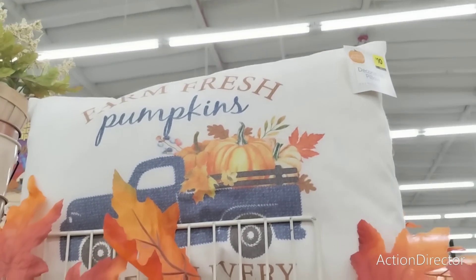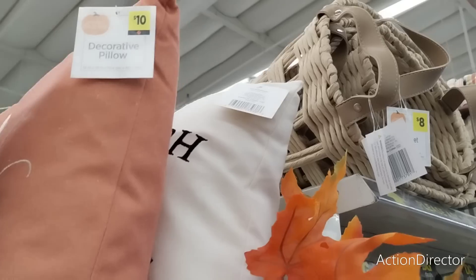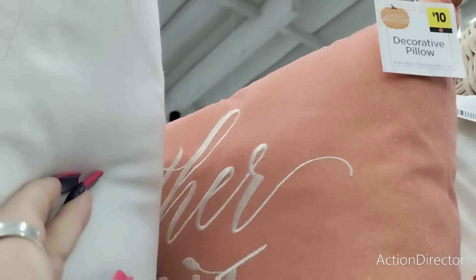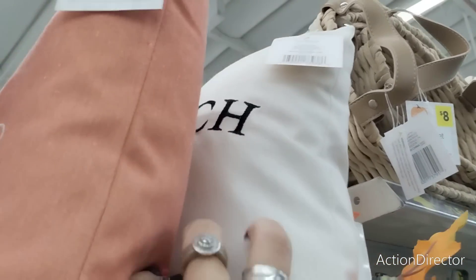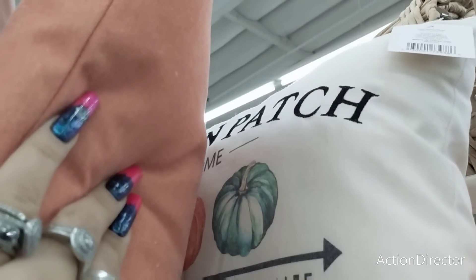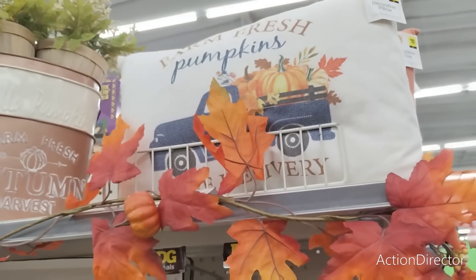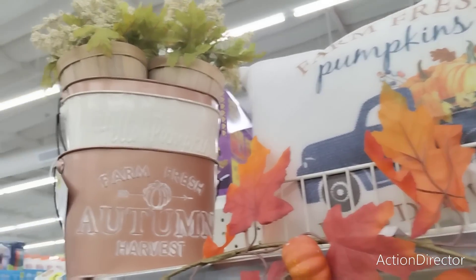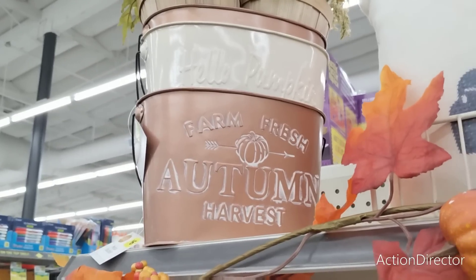We're looking at their cute pillows — 'Farm Fresh Pumpkins' for $10. This one says 'Gather' in terracotta and then 'Pumpkin Patch' with three pumpkins and the arrow. They also have their garland, and their little galvanized bins are $6 each.